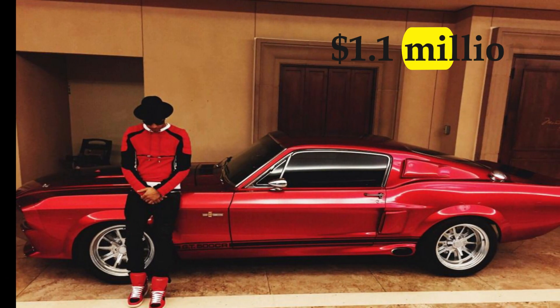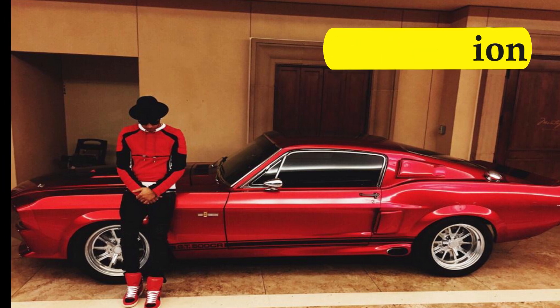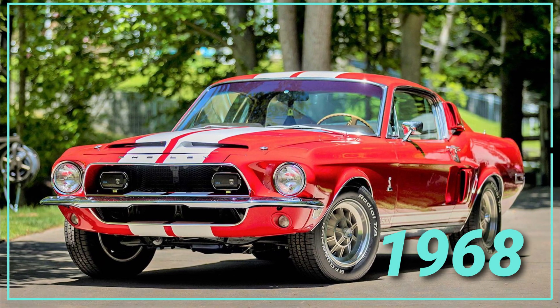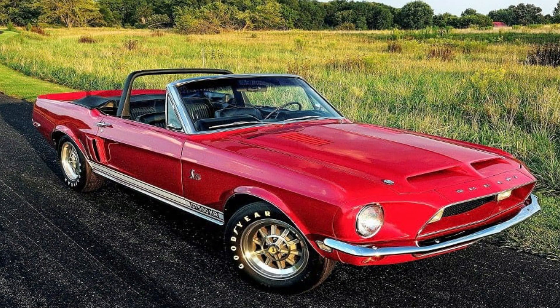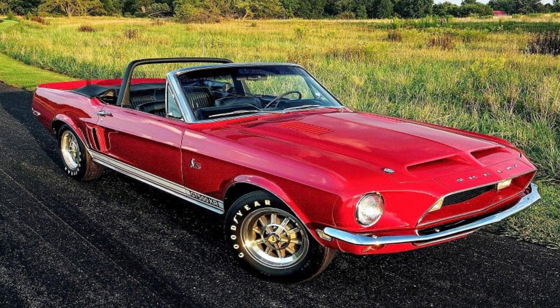The 1967 Shelby Mustang is evidence of how much a year can alter a price, as Hamilton only paid $1.1 million for the vintage Mustang — reduced by a full million dollars compared to the Cobra. It's clear that this is a much more attainable figure, though still an enormous vehicle Hamilton keeps on display in his garage.